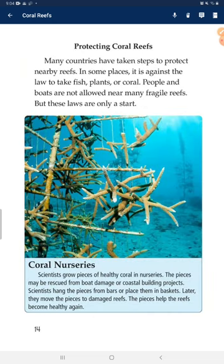Protecting coral reefs. Many countries have taken steps to protect nearby reefs. In some places, it is against the law to take fish, plants, or coral. People in boats are not allowed near many fragile reefs. But these laws are only a start.